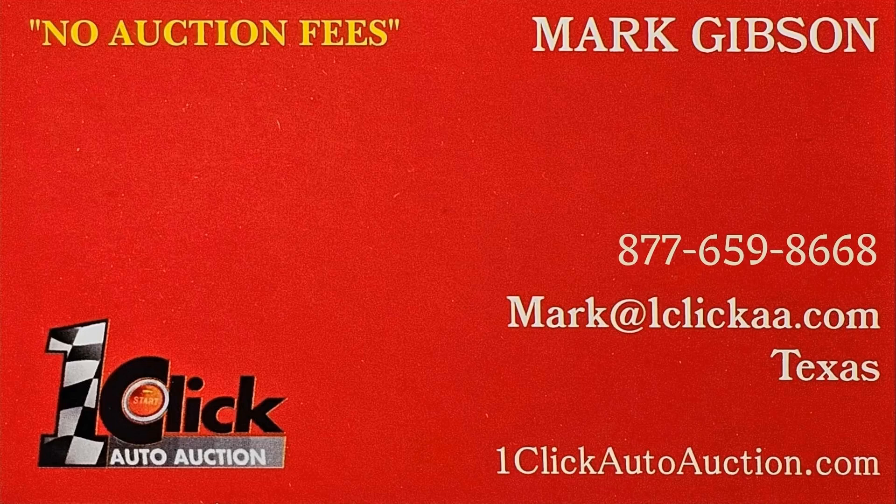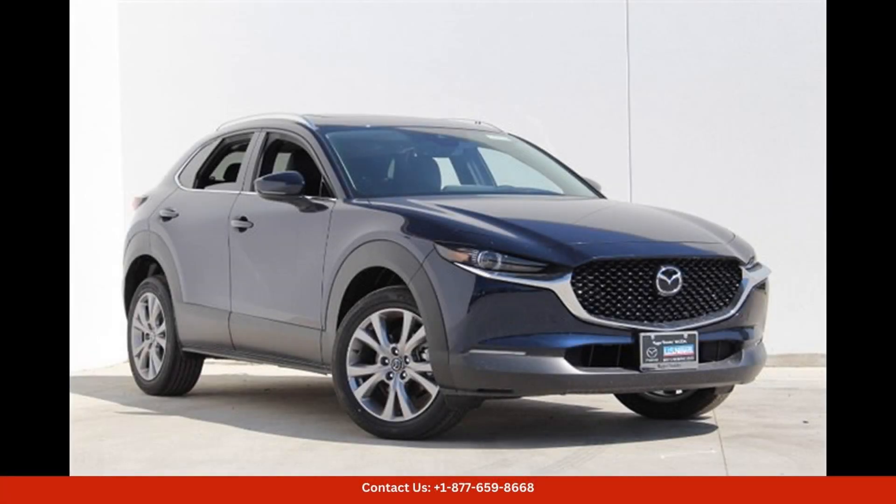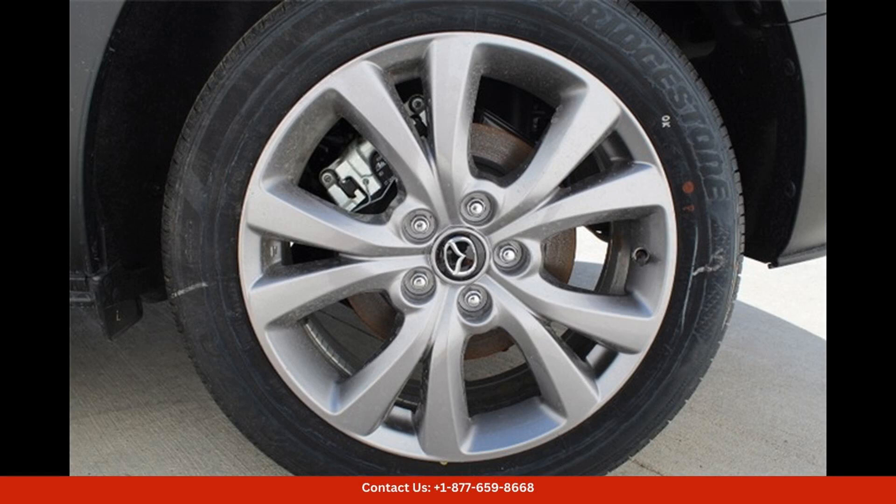Welcome to One Click Auto Auction. You can now buy and sell without auction fees. The 2024 Mazda CX-30 25S Preferred Package in deep crystal blue mica is a sleek and stylish compact SUV that is sure to turn heads on the roads of Austin, Texas.